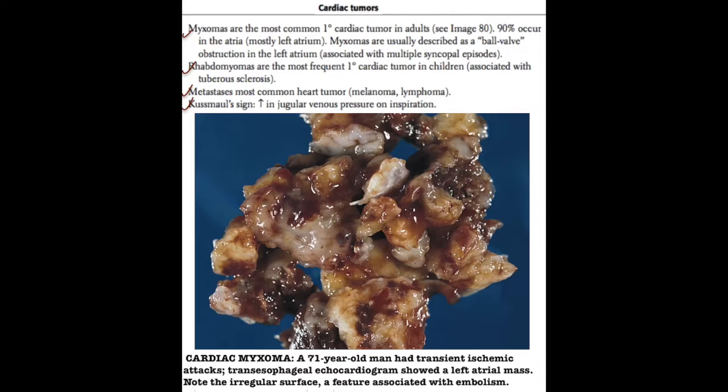Myxomas, when they get large enough, are usually described as a ball valve obstruction in the left atrium, meaning that the myxoma will enter the mitral valve and then leave. Because they can enter the mitral valve, they can obstruct the flow from the left atrium into the left ventricle, and can be associated with multiple syncopal episodes.